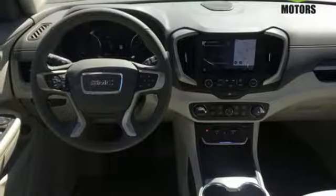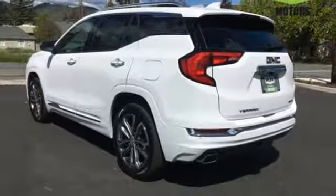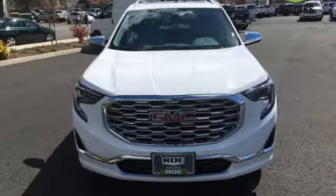Intercooled turbo inline four-cylinder engine, hands-free liftgate, four-wheel anti-lock disc brakes, and front, rear, left and right side cameras.